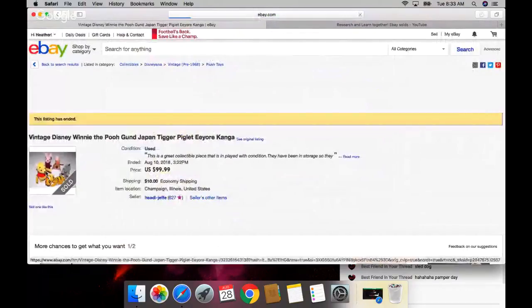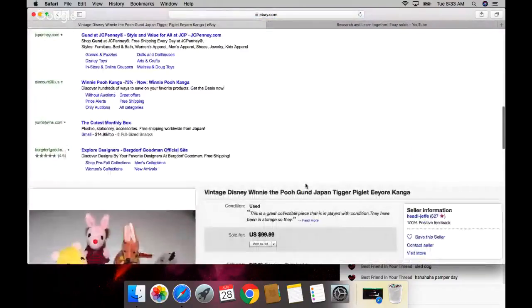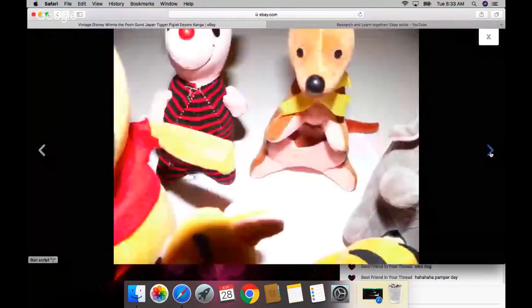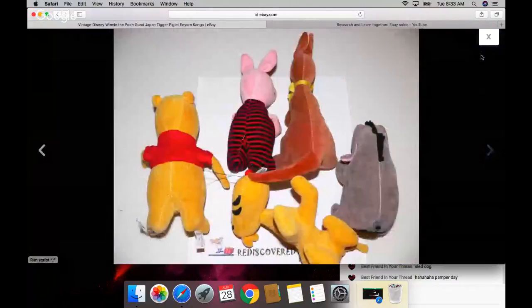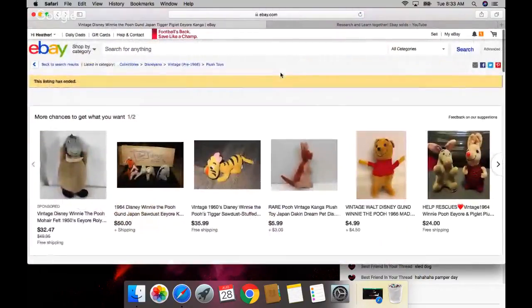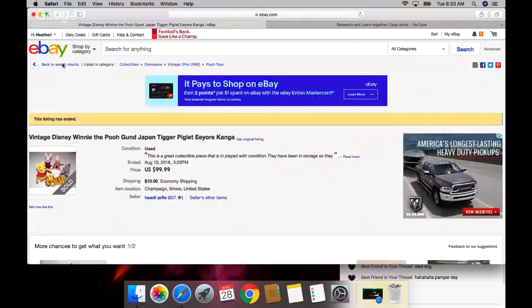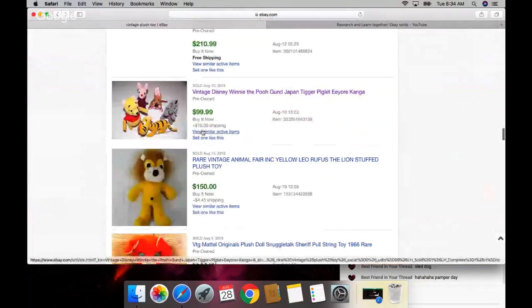When I find Pooh Bear, every time I look him up he's never worth anything. I'm going to write that down. Pooh Bear actually has a movie out right now too. I need to learn which ones are worth money because every time I find them they're never worth anything - same with Mickey Mouse. I get so tired of researching common stuff like Mickey Mouse and Pooh Bear and they're never worth anything.